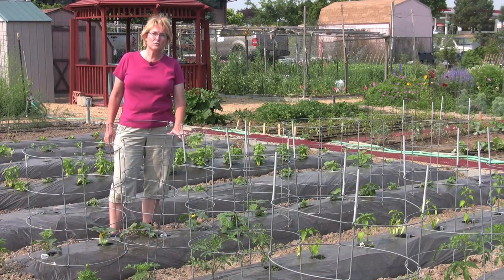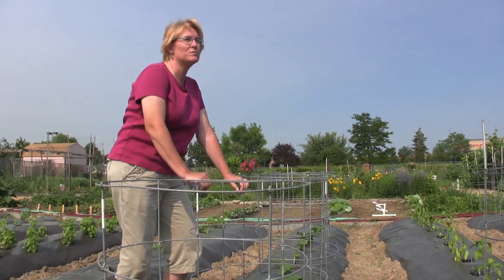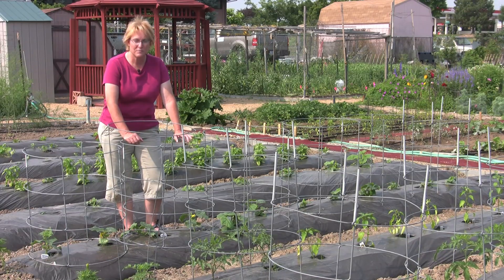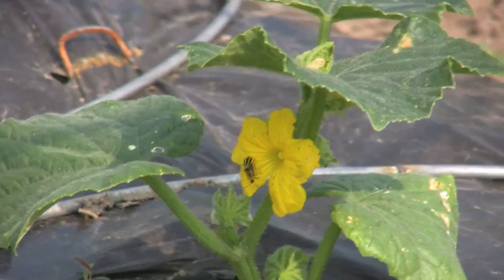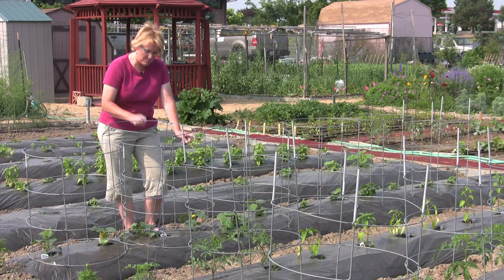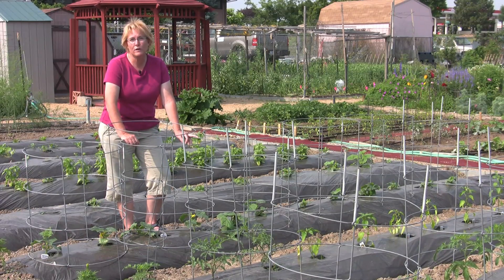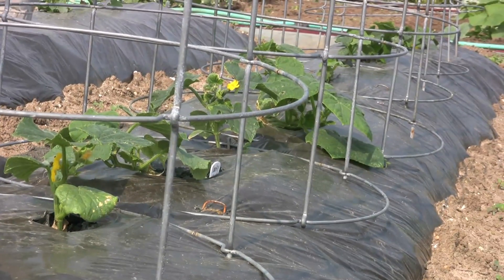Another insect to be on the lookout for just starting to get rolling in your garden is the cucumber beetle. We have both spotted and striped cucumber beetles here in Colorado and they go after — you guessed it — cucumbers, but they also go after pumpkins, squash, and melons. These small insects, about a quarter to a half inch long, green-yellow with either stripes or black spots, will really chew down a lot of the leaves. The problem with them is that they lay eggs in the soil at the base of the plants, and the larvae will be chewing on the roots, so the plant will get attacked from above and below.